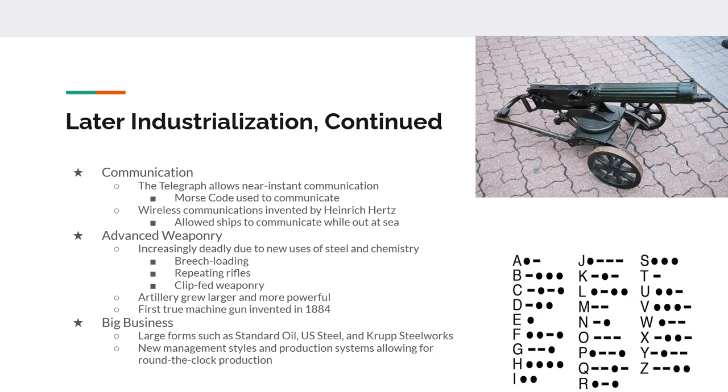You also have to look at weaponry. Thanks to advances in chemistry, metallurgy, and machinery, weapons become increasingly deadly, leading to breech-loading weapons, repeating rifles, and clip-fed weapons. Artillery does the same thing on a much larger scale, getting more complicated and more deadly. Then you have the Gatling gun, which is replaced by the fully automated Maxim machine gun — the first true machine gun, invented in 1884 — which is no longer hand-powered by a crank but a true repeating machine gun.